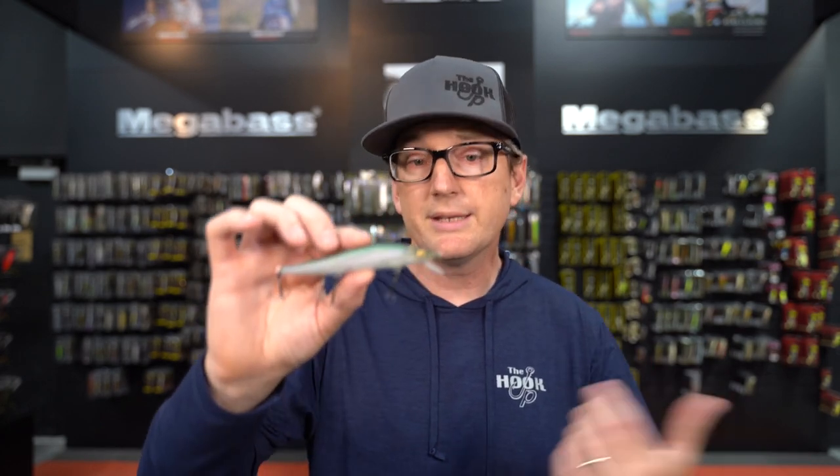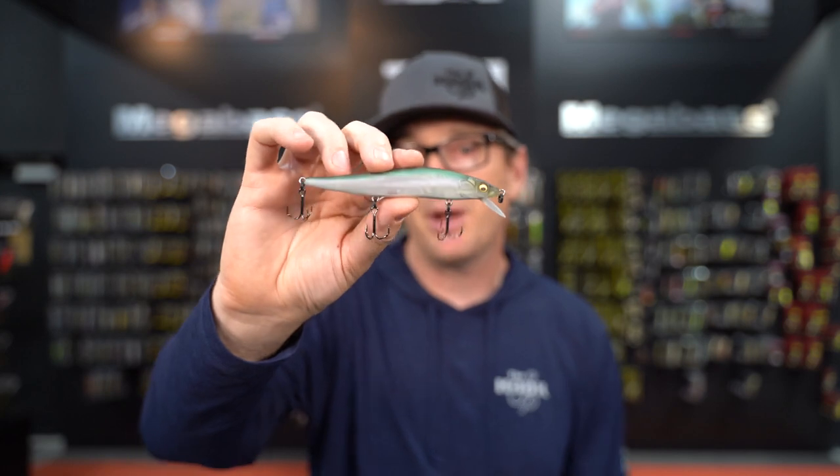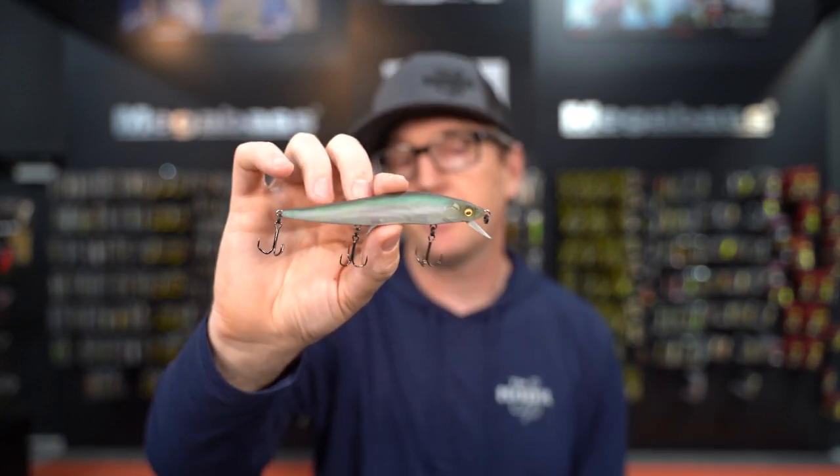The fall is usually a great time of extremes where the fish either go shallow or deep. One of the best ways to catch bass in the fall is with a jerkbait, because it can fish shallow water, you can fish it out deeper, and it's an amazing bait when they're suspended around schools of bait and following them in or out of creek arms. So today we're going to talk about our favorite baits to throw.